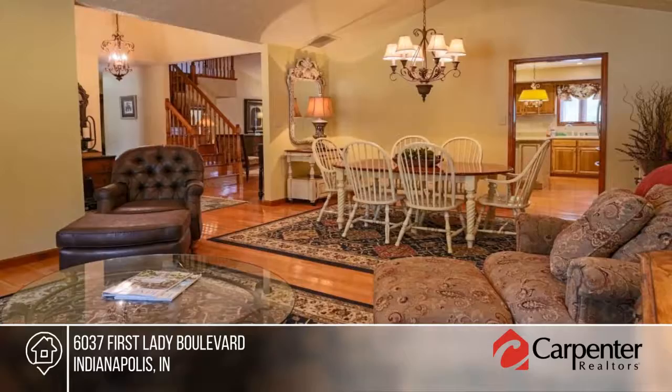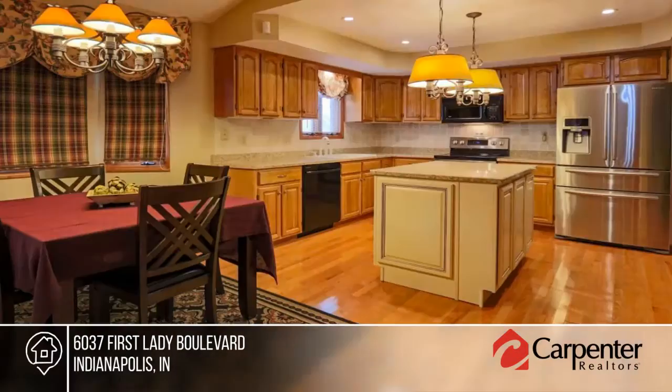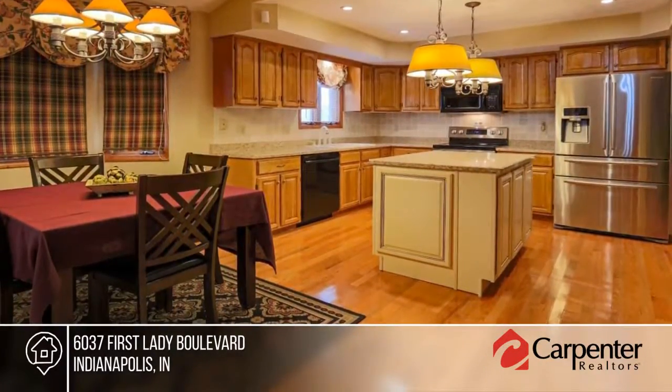Come see this beautifully maintained custom-built home. The interior boasts a living room dining room combo and a kitchen with center island and two pantries.